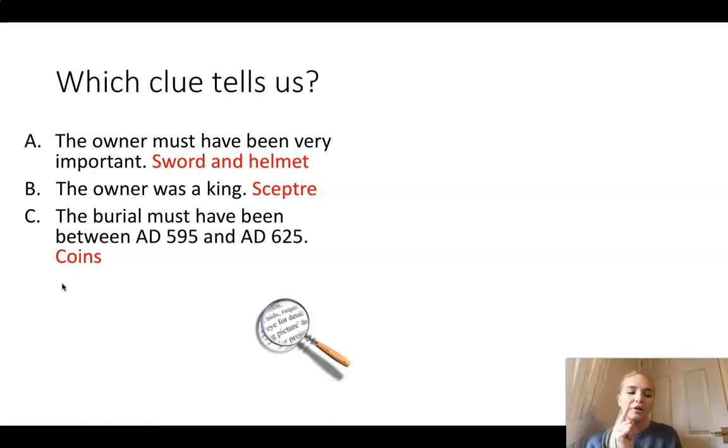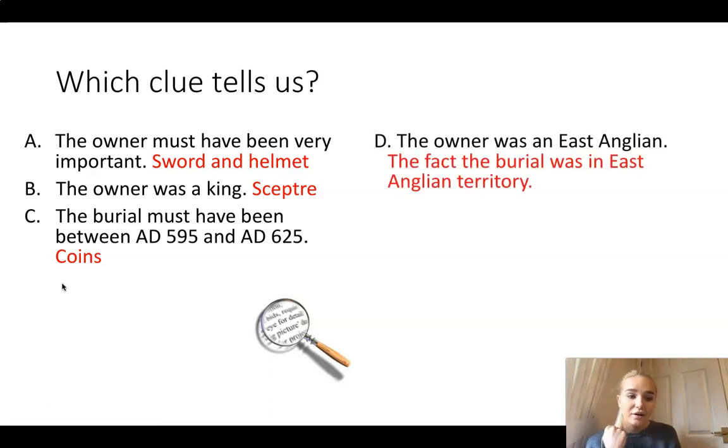How do we know that this person was East Anglian? Where was Sutton Hoo? It was in Suffolk - in East Anglia. And that tells us that the fact their burial was in East Anglian territory suggests the owner was East Anglian. Now that was the catch here because we didn't give you a specific object for this one.